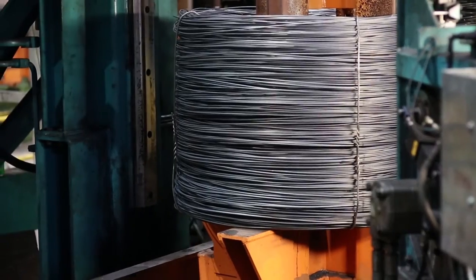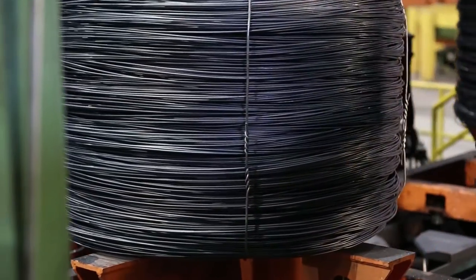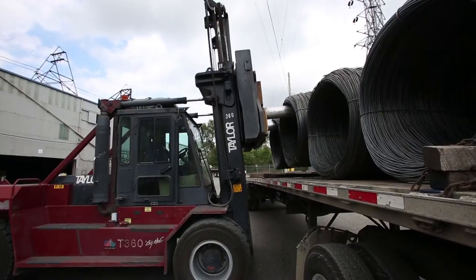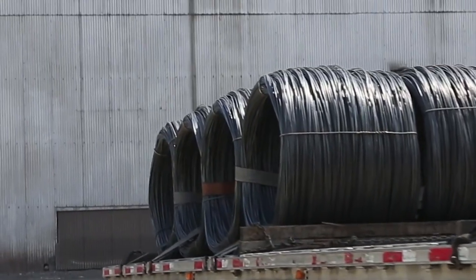The mill currently produces between 900 and 1,200 coils per day, depending on the throughput of the particular product being produced. The new equipment is designed for coils weighing as much as 6,000 pounds and as small as 3,000 pounds, which is our current coil weight.